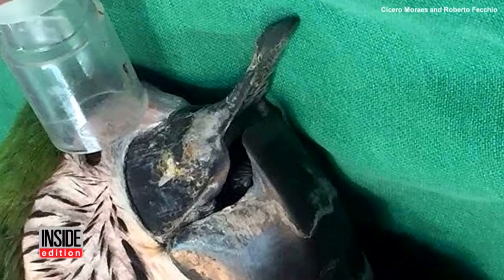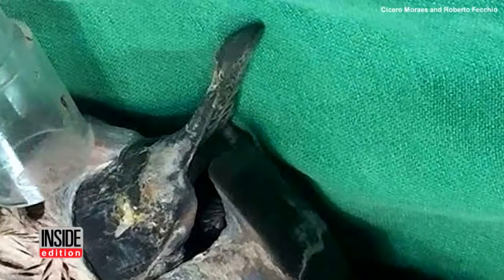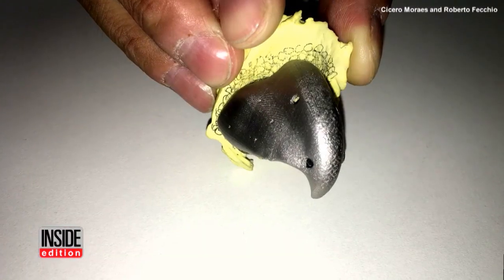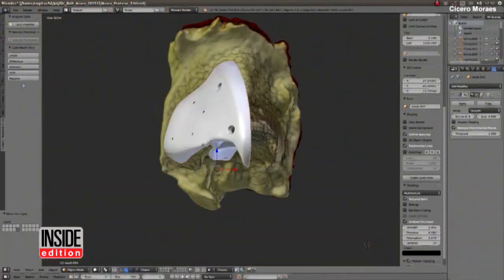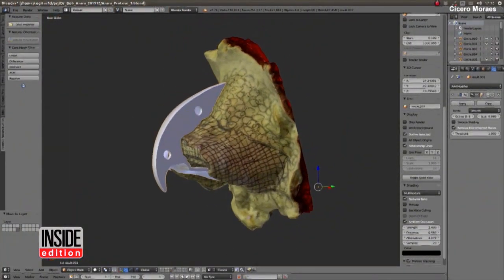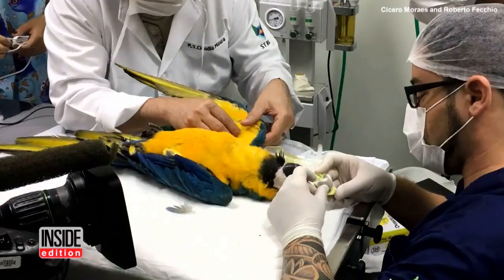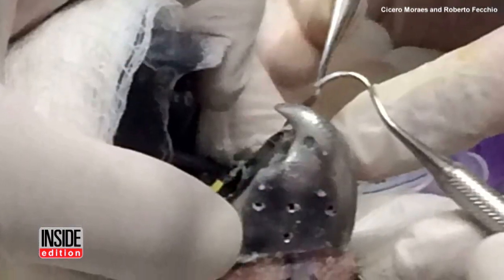The beak was so deformed, Gigi had problems eating. So a team of veterinarians and 3D printing professionals created a titanium replica for the parrot. They took several photos of Gigi, which they then converted into a digital 3D model. It was attached using bone cement and orthopedic screws.